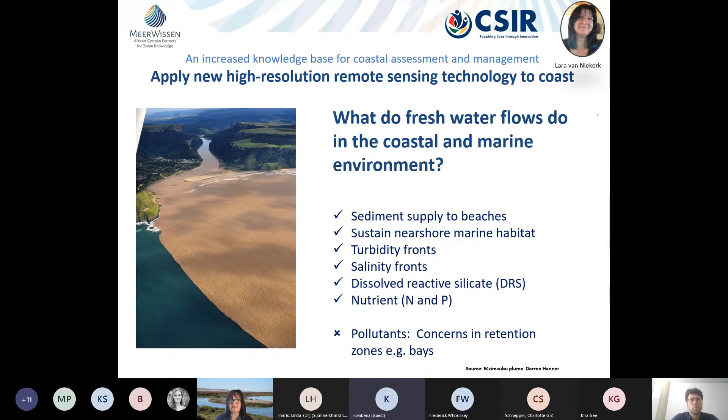Why do we worry about these fans and plumes? Fresh water supplies sediments to beaches, sustains near-shore marine habitats, creates salinity fronts where certain species hide or hunt for food, provides dissolved reactive silicates used to build the shells of diatoms and other organisms, and provides nutrients. They can also have negative impacts by bringing pollutants to the coast — especially in bays, which are high-retention areas.